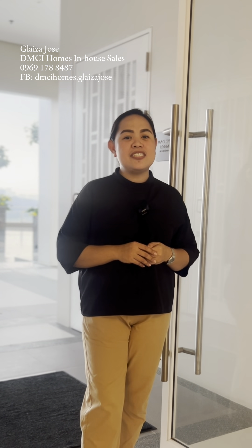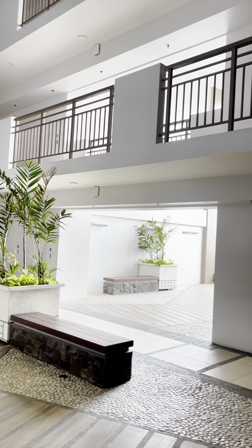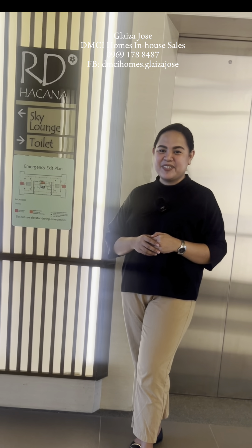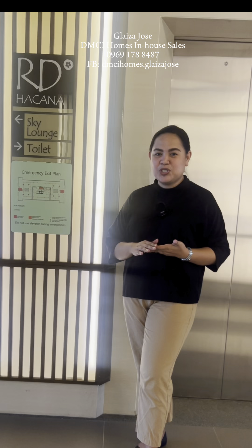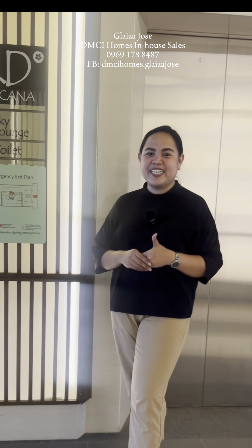Living near everything that matters is one of the factors being considered by many condo investors. Hi, this is Glyza of DMCI Homes In-House Sales, and today I'm going to show you why DMCI Homes is one of your ideal investments for real estate.